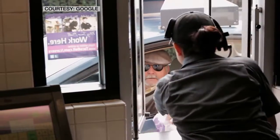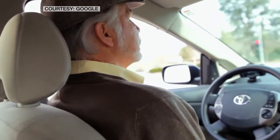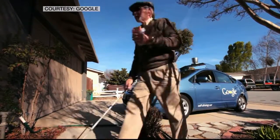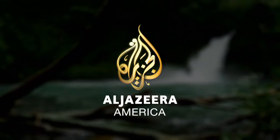Hey, anybody up for a taco? I suggested we go to Taco Bell because that's a normal thing that I would do. This is some of the best driving I've ever done. Do you think you'll be able to be driving again in your lifetime? Absolutely. Only on Al Jazeera America.